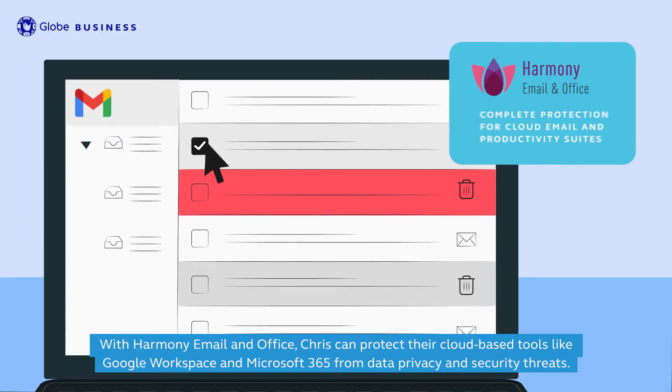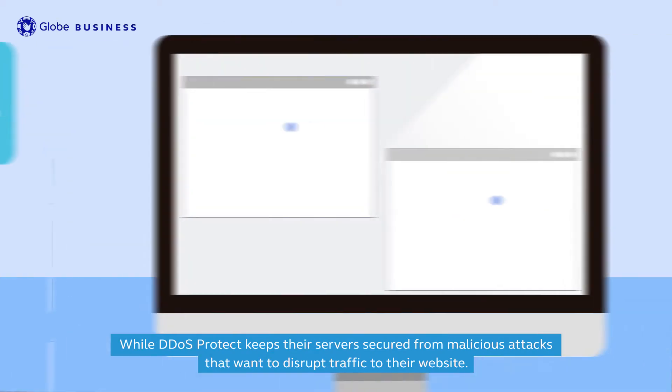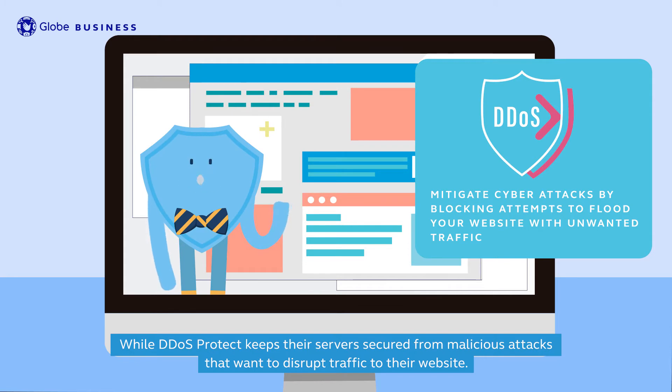With Harmony Email and Office, Chris can protect their cloud-based tools like Google Workspace and Microsoft 365 from data privacy and security threats, while DDoS Protect keeps their servers secured from malicious attacks that want to disrupt traffic to their website.